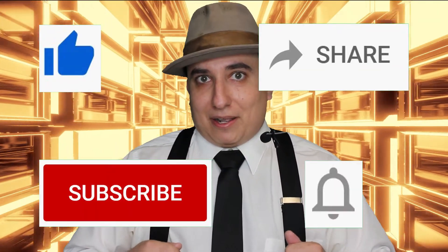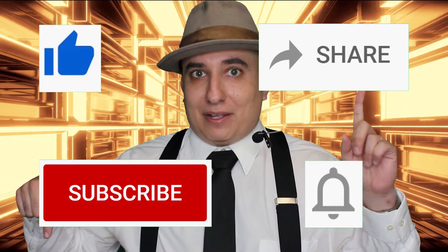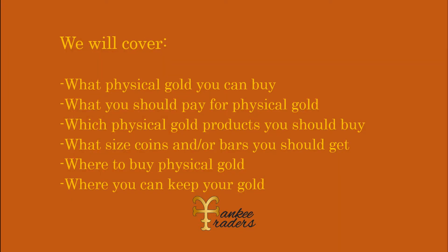But before we get to that, please be sure to like, share, subscribe, click the notification bell, and please leave a comment down below because if you are watching this, I want to hear from you, the viewer. In this video, I will cover what physical gold you can buy, what you should pay for physical gold, which physical gold products you should buy, what size coins and or bars you should get, where to buy physical gold, and where you can keep your gold.